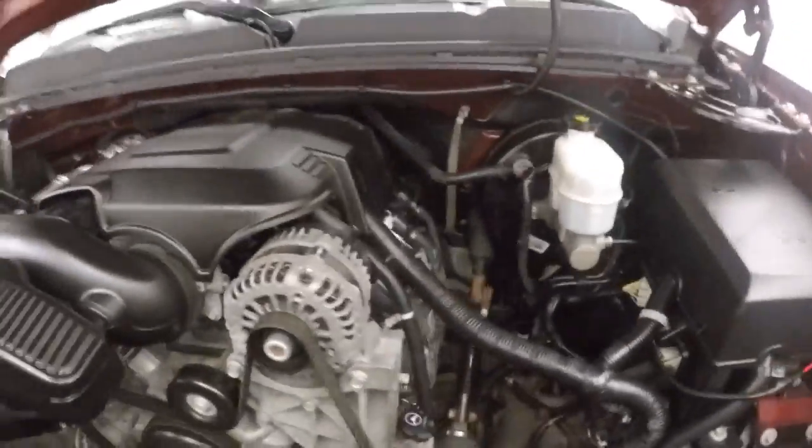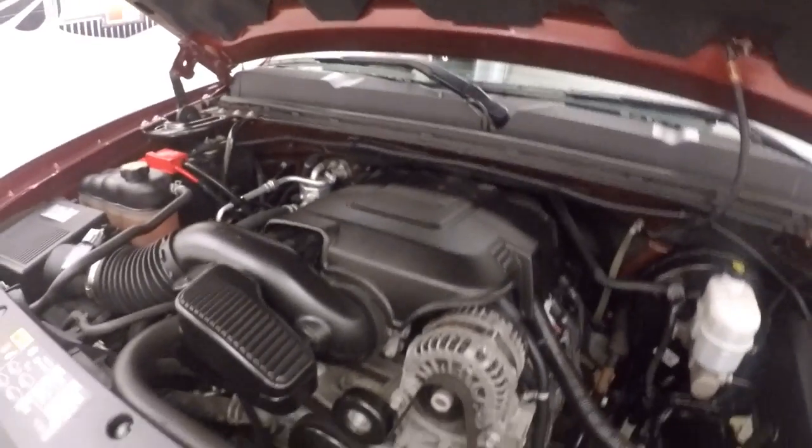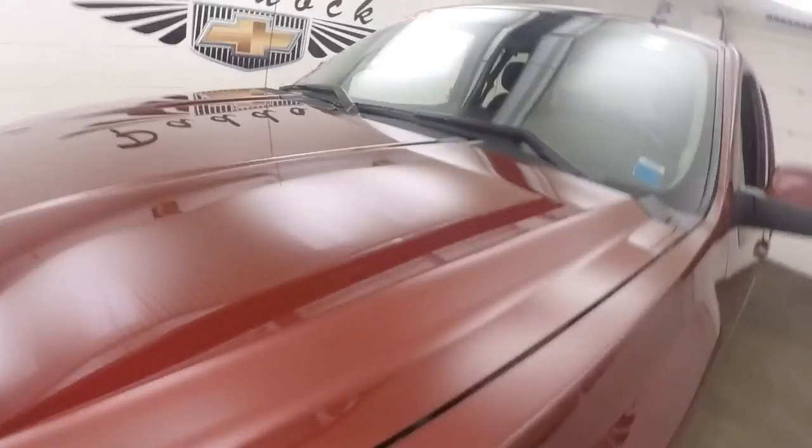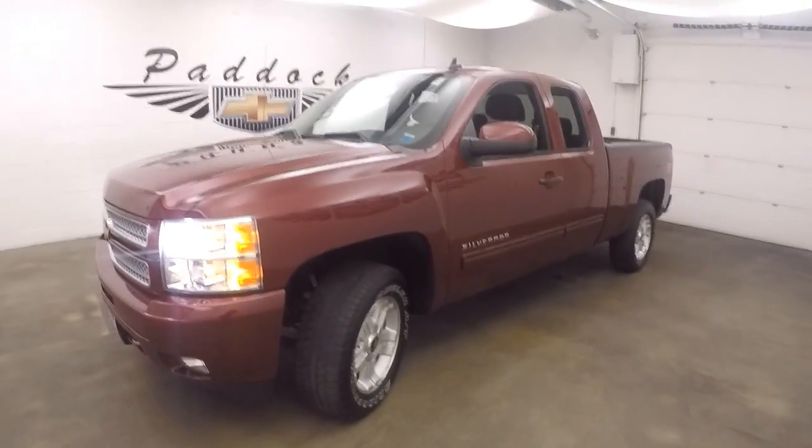And your 5.3L Vortec V8 — nice and smooth, tons of power, good on gas. This is a 2013 Chevy Silverado 1500 Z71.